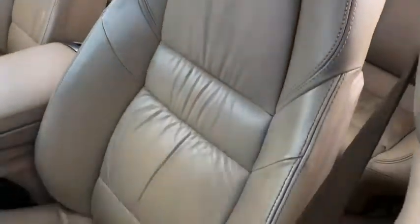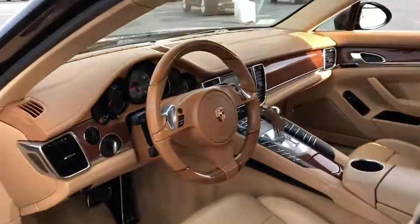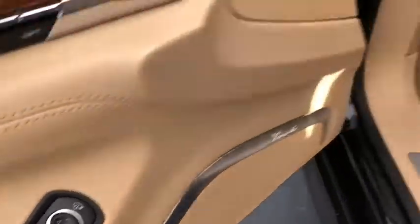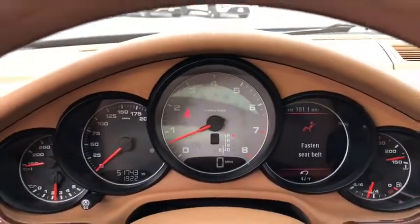Traction control, power passenger seat, dual airbags, leather-wrapped steering wheel, power steering, AM-FM stereo with CD player, four-wheel disc brakes, active suspension system, power windows, security system, compass, electronic stability control, rear window defroster.